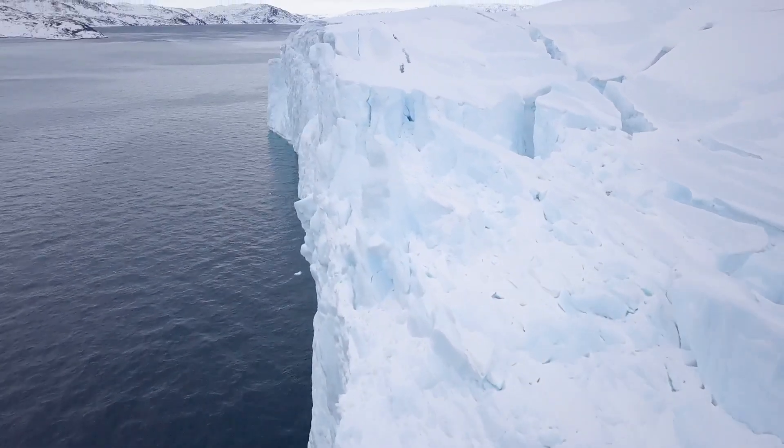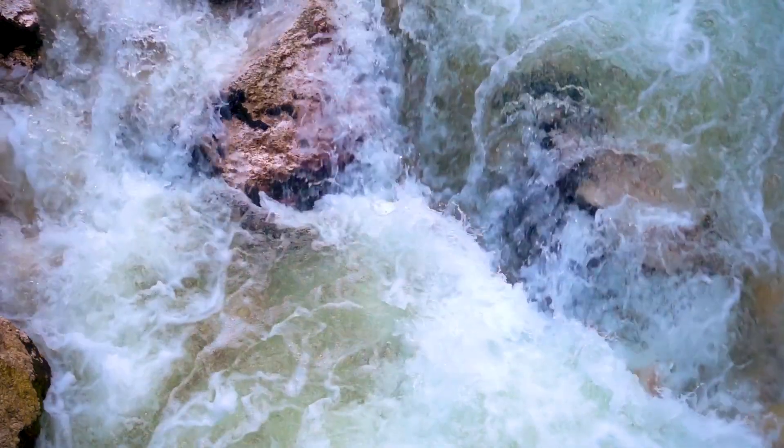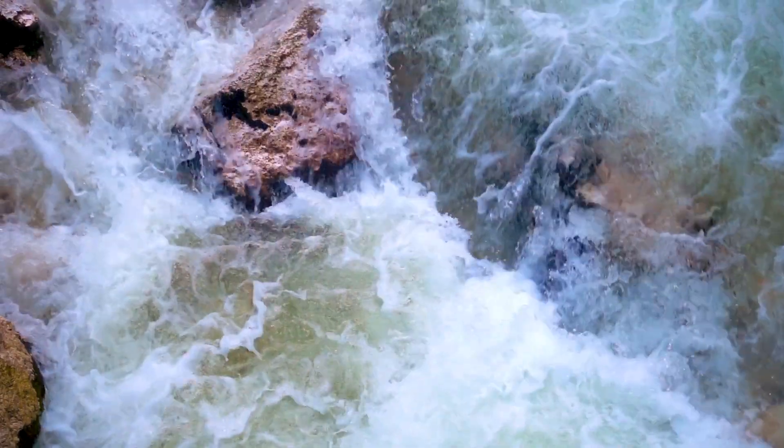Still, according to the International Energy Agency, in order to keep global warming under one and a half degrees Celsius, the amount of power generated from water must double by 2050.